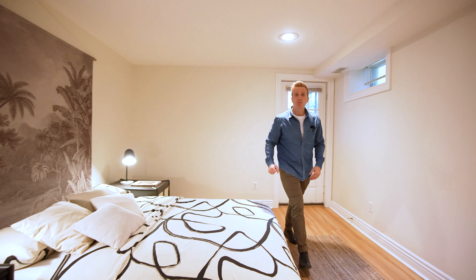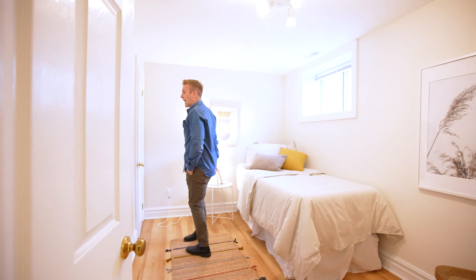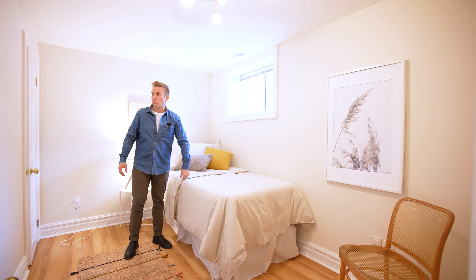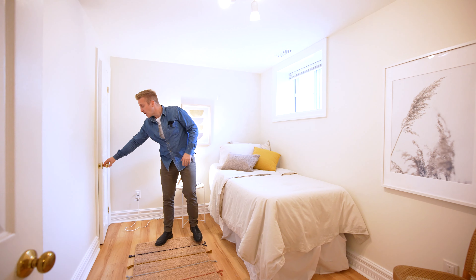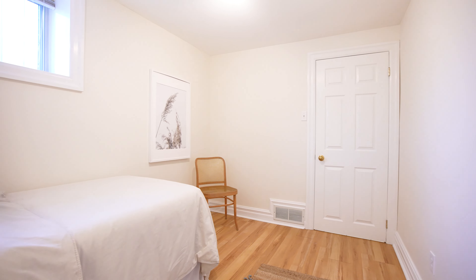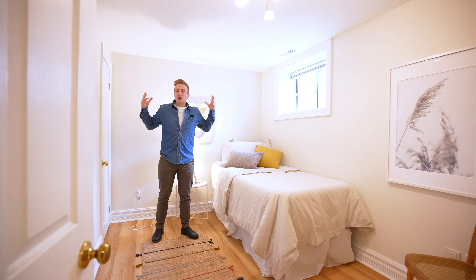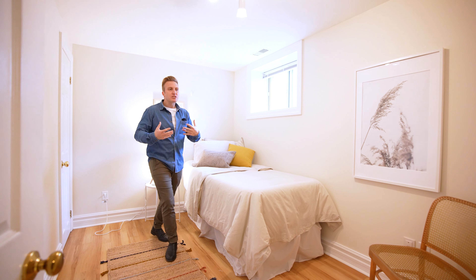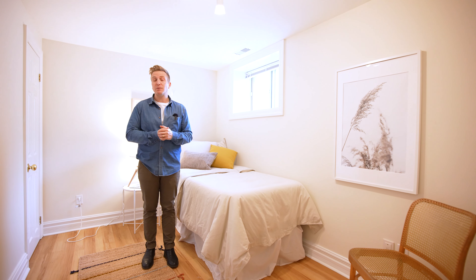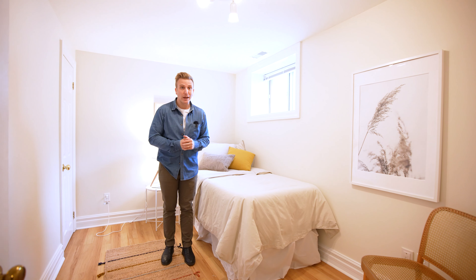Another great size bedroom in here. Look at the size of this window — that's a great size window. Still got that beautiful ceiling height. There's a big closet to my right. Nice cozy size bedroom in here. Light vinyl flooring, just like at the back bedroom. Love the feel in here — no must, no dampness. Feels very inviting. You're going to want to be down here, and if you had tenants using this space, you would be totally fine with them enjoying life and paying your mortgage.